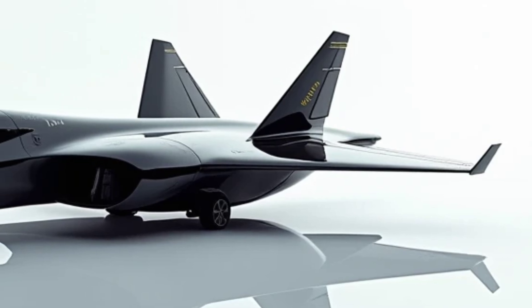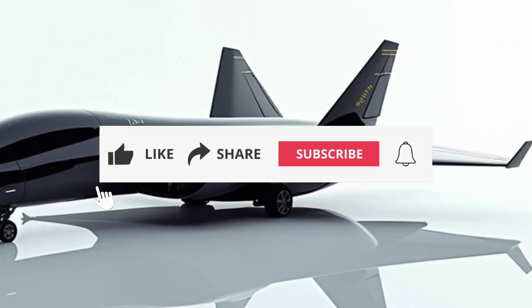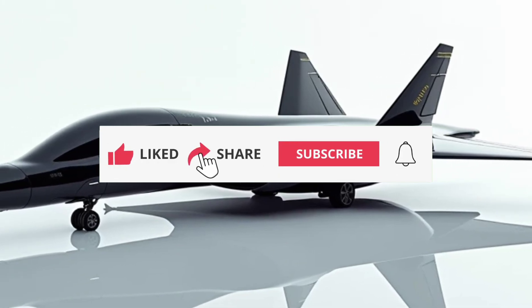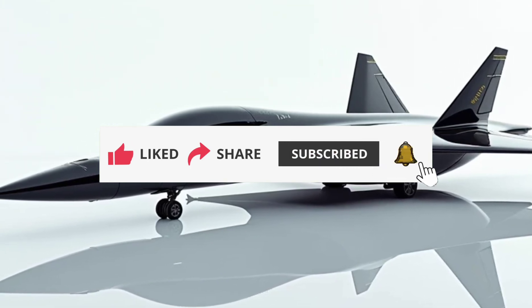What are your thoughts on this hypersonic marvel? Let us know in the comments below, and don't forget to like, subscribe, and hit that notification bell for more reviews like this. This is Sky & Sea Reviews, where we take you to new heights and depths.